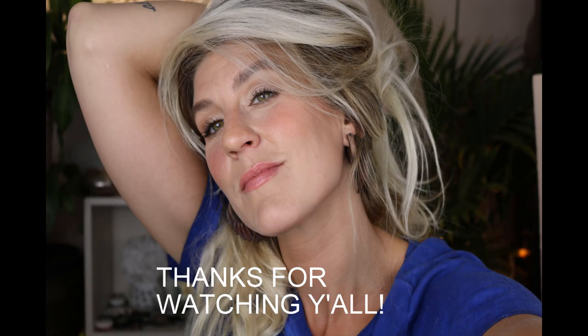Alright everybody, that's it! I hope you got some good information. If you liked it, maybe give it a like. If you want to subscribe, that would be awesome. Please check out some of my other videos. See you next time — bye!